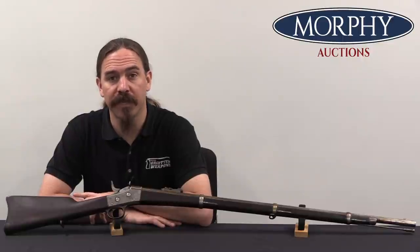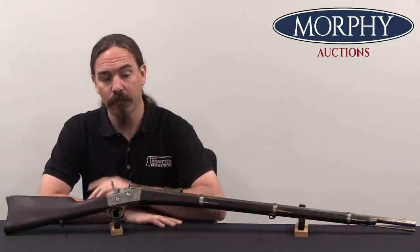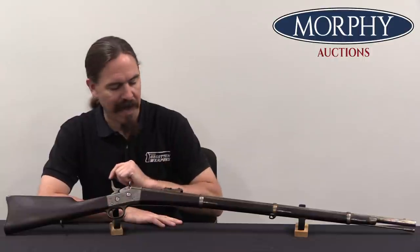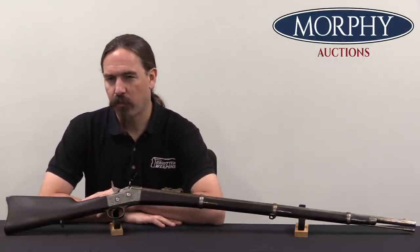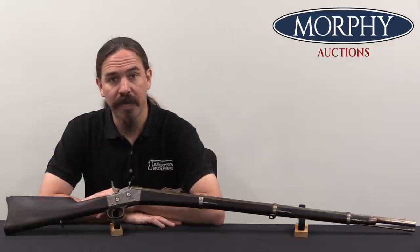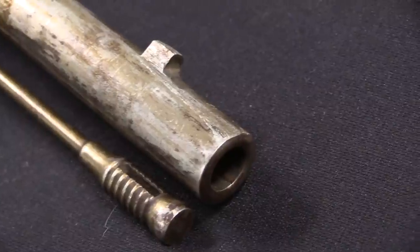Hi guys, thanks for tuning in to another video on ForgottenWeapons.com. I'm Ian McCollum, and I'm here today at Morphy's with a Dodge Brothers patent prototype rolling block rifle. This probably dates to the early 1870s. William Dodge was a gunsmith.